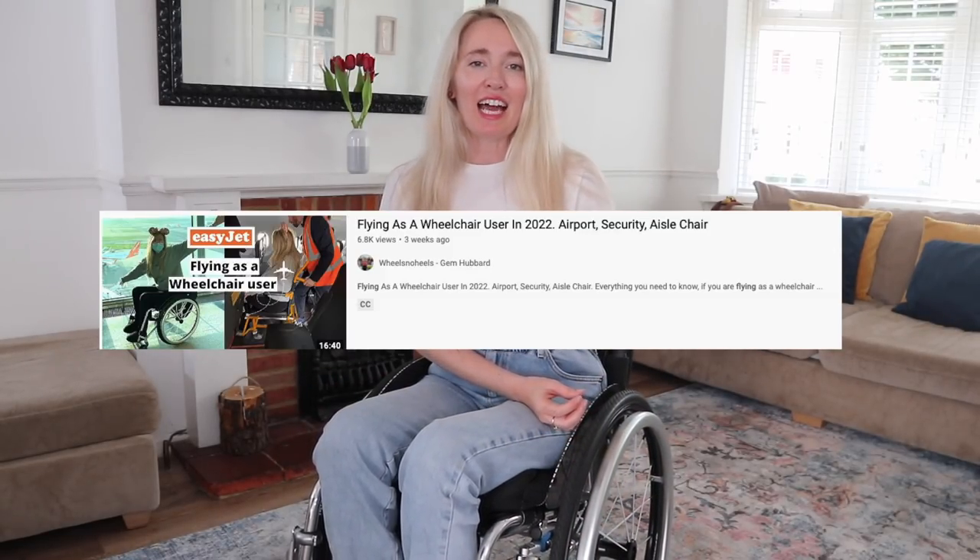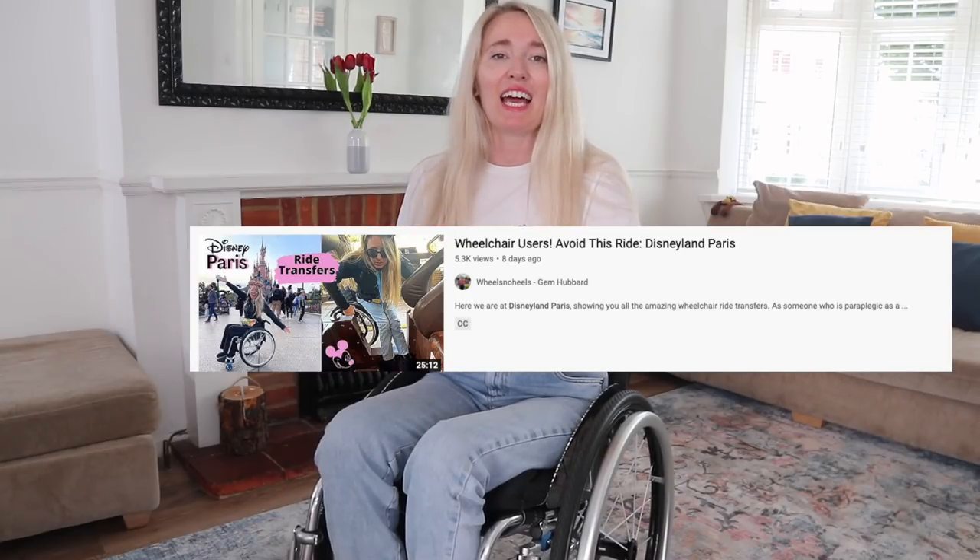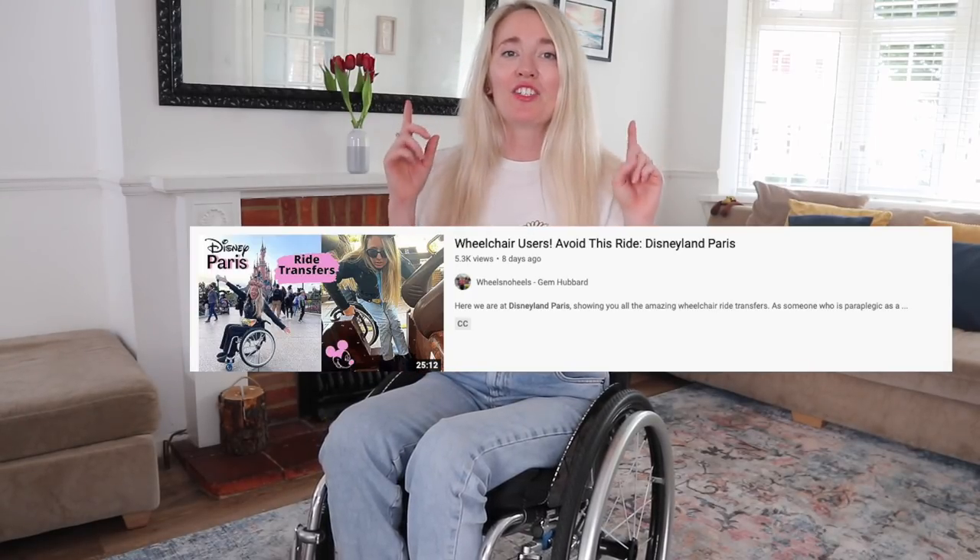If you haven't seen already, I have done a video on flying to Disneyland Paris and I have also done all of the ride transfers in Disneyland Paris too, so you can go and check those out. As a disabled person, the first thing you think about when you book a trip to Disney is: is there a disability access pass? How does it work?